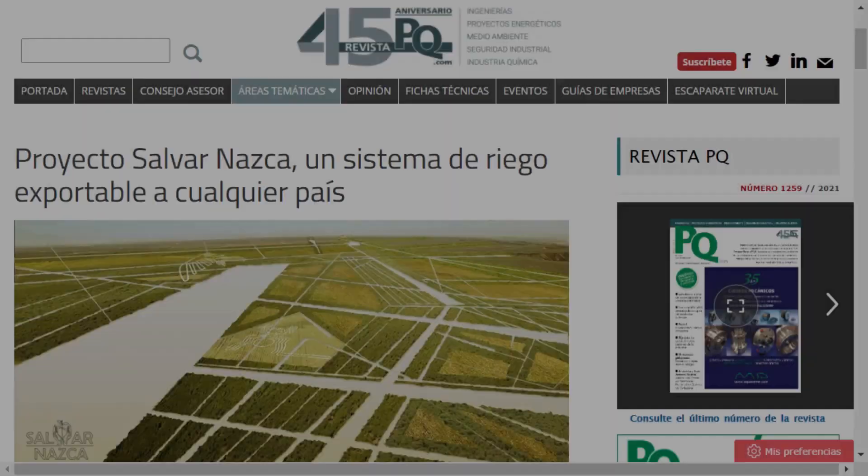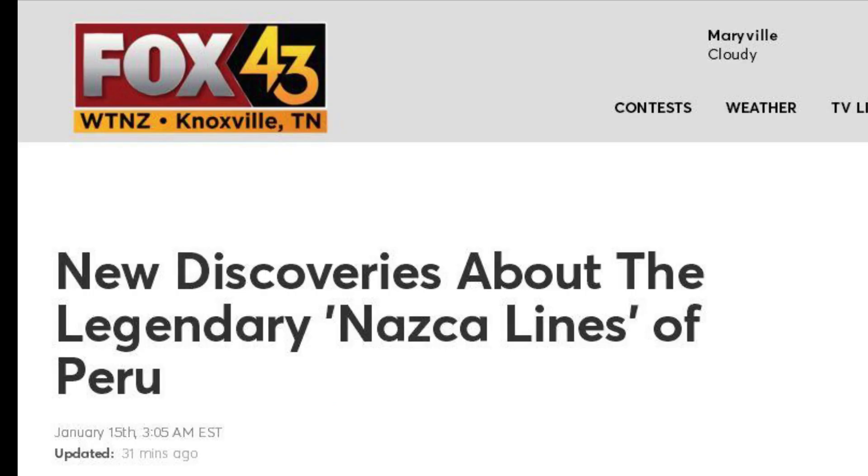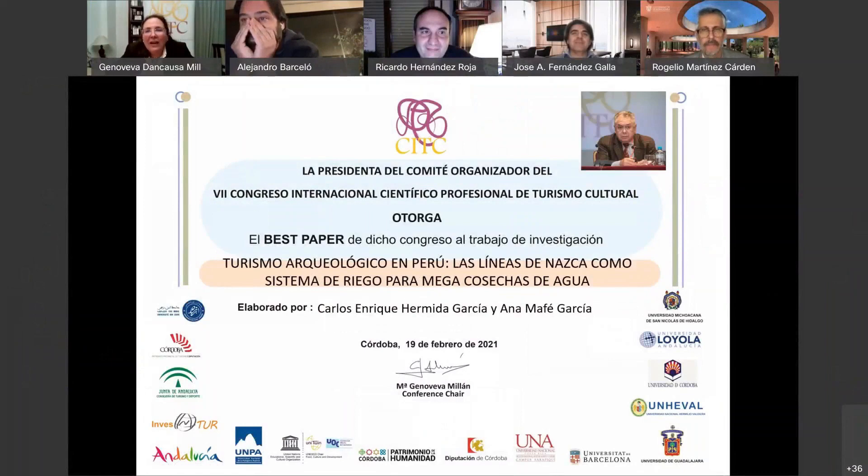And here we are with Carlos Hermida, here in Buenos Aires, it is half past four in the afternoon. Not only have we published a scientific article of academic excellence, but we have also provided the evidence. Archaeological Tourism in Peru: the Nazca Lines as an Irrigation System for Megawater Crops, by Carlos Enrique Hermida Garcia and Ana Mafe Garcia.